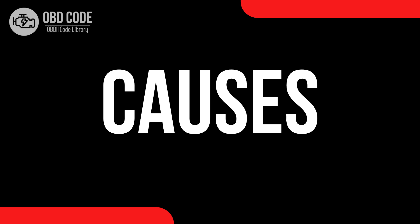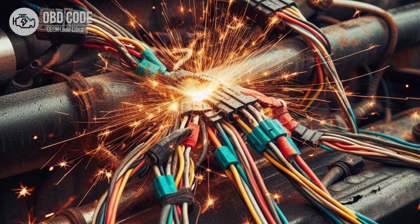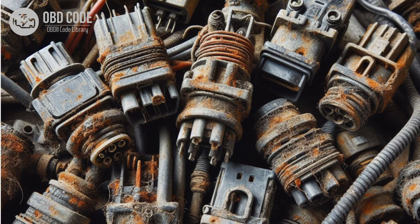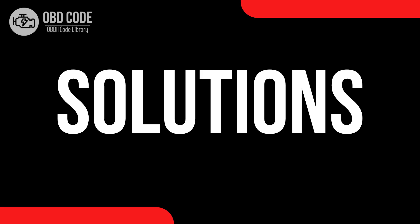Causes of code P0654: 1. Faulty engine RPM sensor. 2. Open or short circuit in the engine RPM output circuit. 3. Corrosion or damage to wiring or connectors in the circuit. 4. Faulty ECM or PCM.